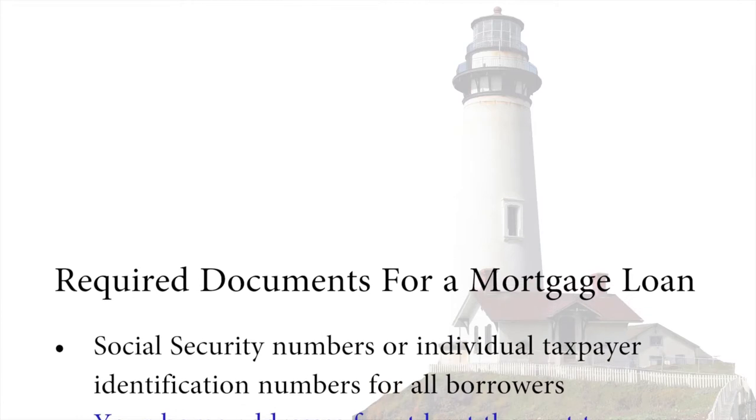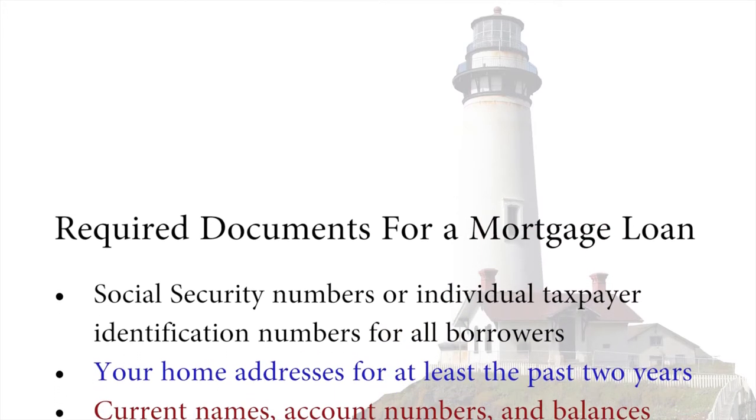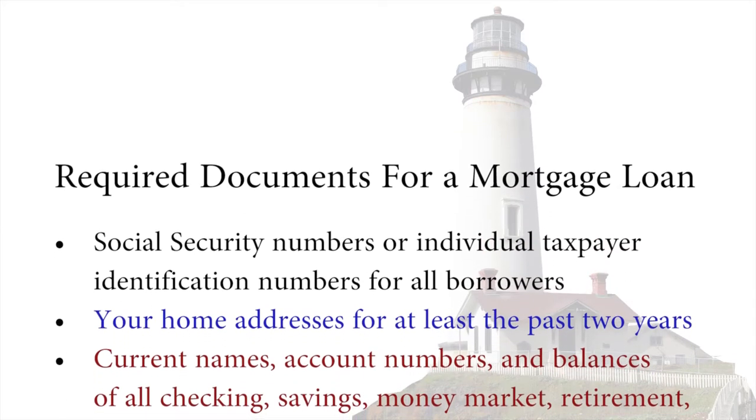In addition to looking at your credit, here are some of the items that we will need to get from you. Social Security numbers or individual taxpayer identification numbers for all borrowers, and your home addresses for at least the past two years.